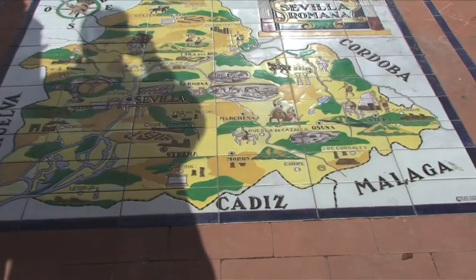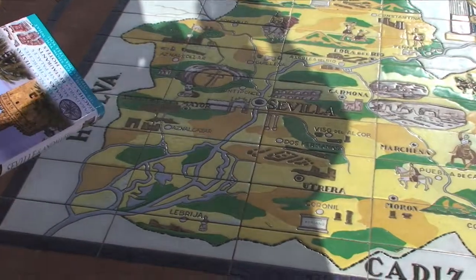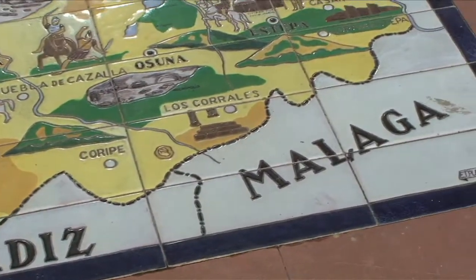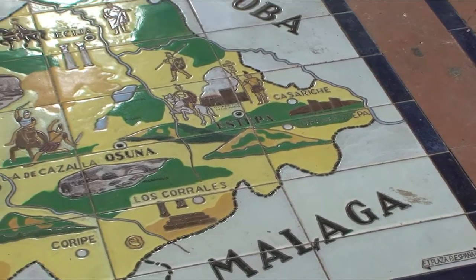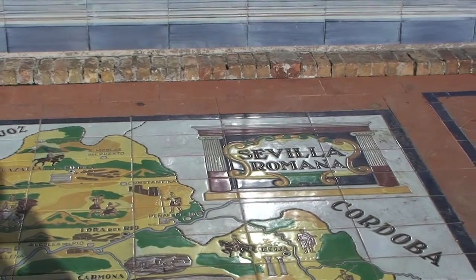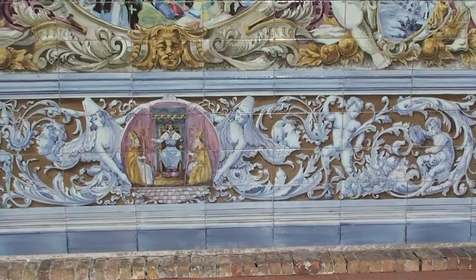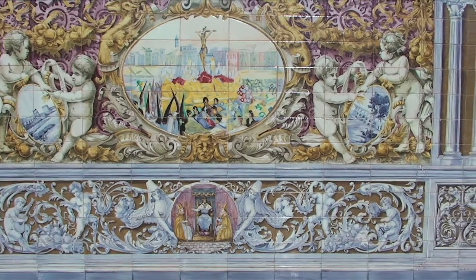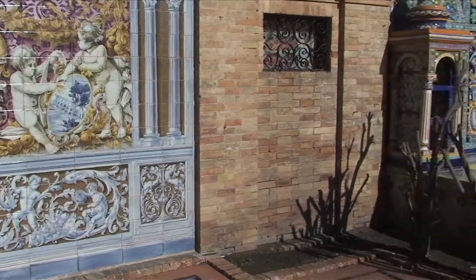See down here? Sevilla, Cadiz, Malaga, Osuna. This is on the outside of the palace — the palace, the castle.